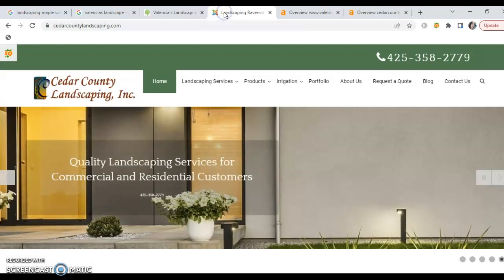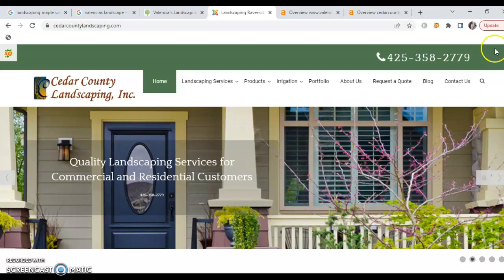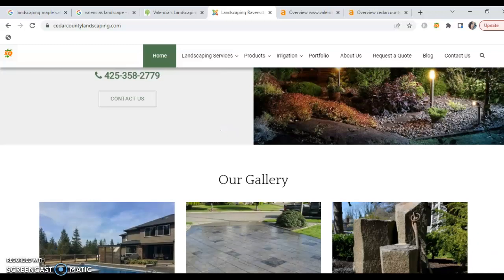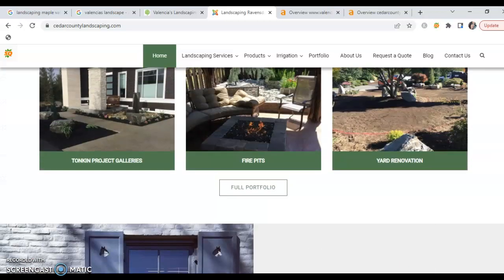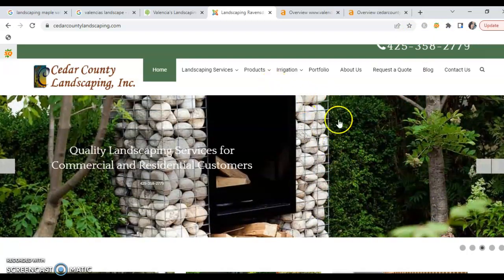I pulled Cedar County's site as well so we can see what they've got going on. They've got all their services listed and the site is well done. However, they're running into the same situation — they don't have enough content either. They're sitting at 388 words, still not even a third of the way to where they need to be. This is actually good news, because it tells us that adding additional content with keywords to your site would allow you to outrank them, giving us a clear strategy to beat them.